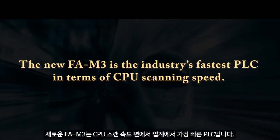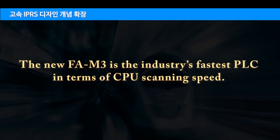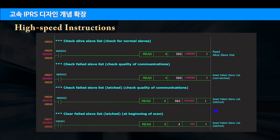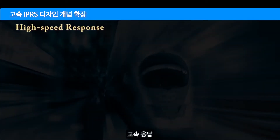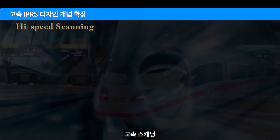The new FM3 is the industry's fastest PLC in terms of CPU scanning speed. This incredible speed is made possible by stretching the high-speed IPRS instruction, enabling high-speed processing, high-speed response, and high-speed scanning.